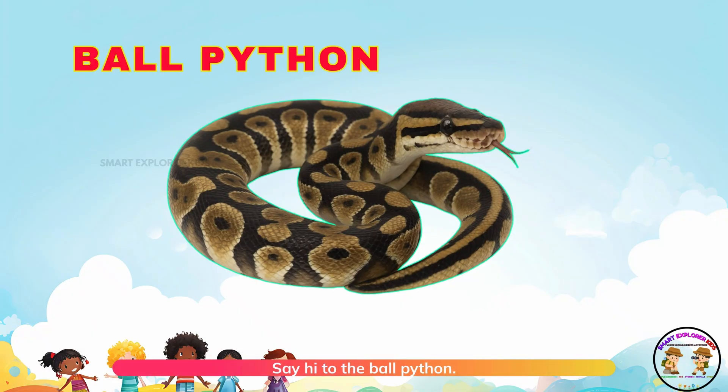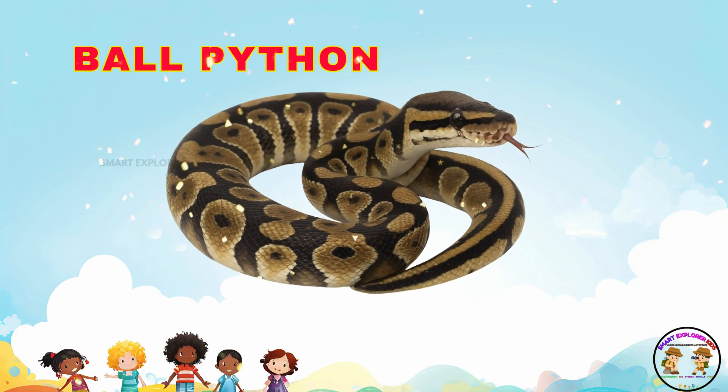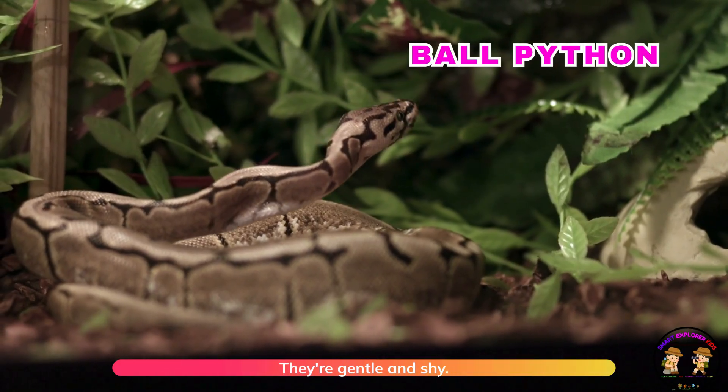Say hi to the ball python. Ball pythons curl into a ball when scared. They're gentle and shy.